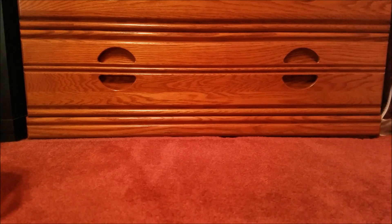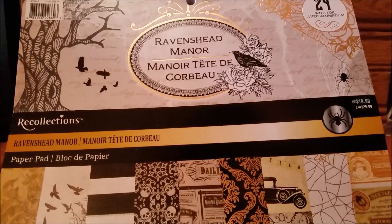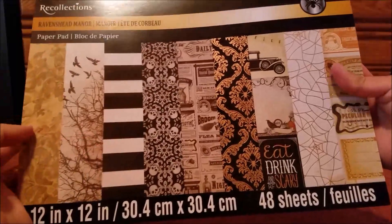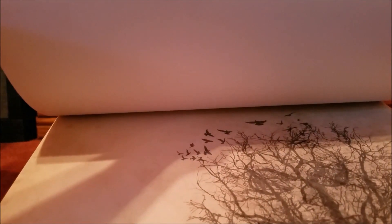I've been really getting into collecting stuff for scrapbooking. Here is the Raven's Head paper pad — these are just some of the basic background designs. When I saw this I thought it was pretty unique, and it could be something to use, especially since I have ideas for making another book like I did for my niece. This would be really cool to put together.